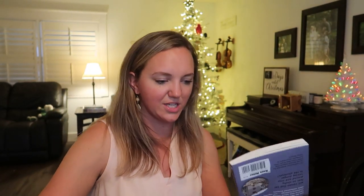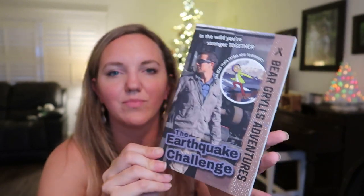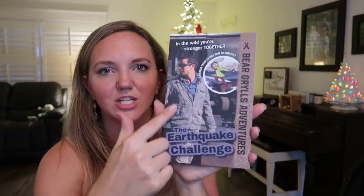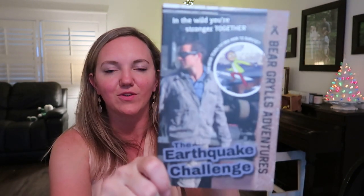These Bear Grylls chapter books are $4.99 each. They have new covers from last year, but they're great — kids get transported into a survival challenge with Bear Grylls. There's the Earthquake Challenge, Volcano Challenge, Blizzard Challenge, Mountain Challenge, Ocean Challenge, River Challenge — a whole series. Great for kids who are into survival skills or are Bear Grylls fans.